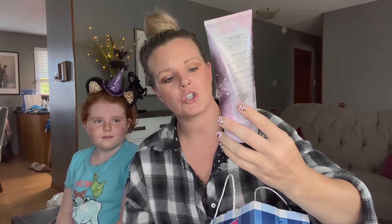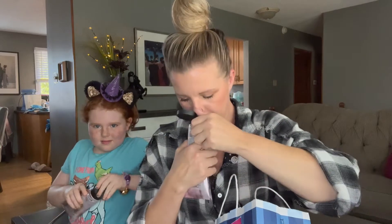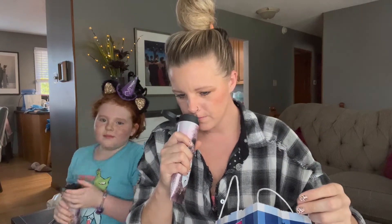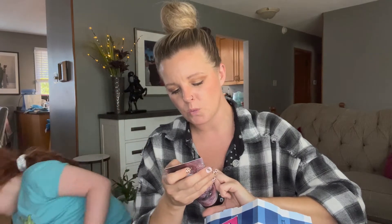We also got the enchanted candy potion 24-hour moisture ultimate hydration body cream. This is top notch — I love the smell of this. It's not overly sweet but it's a little sweet. The notes are spellbinding sugar, bewitched berries, and pixie dust — I can smell all of that in there.